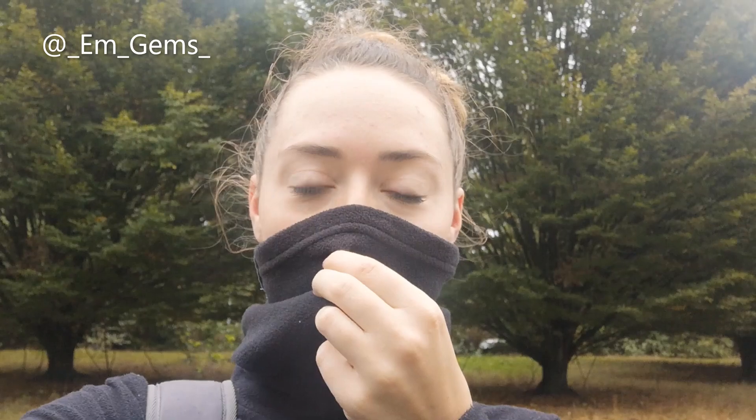Hey guys and welcome back to my channel. Today I'm going fossil hunting and I thought I would take you guys with me. It is currently freezing - wind and rain forecasted for today, so it's going to be horrendous at the beach. I've dressed for the occasion with this very woolly face covering to keep my face and ears cozy, but I thought I would show you my outfit first because it's quite amusing just how much I'm wearing.